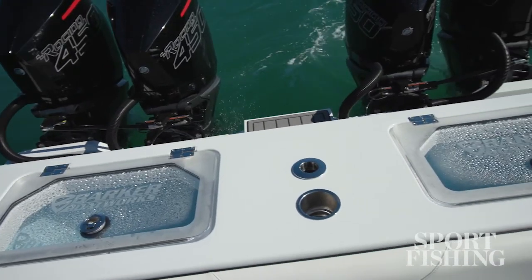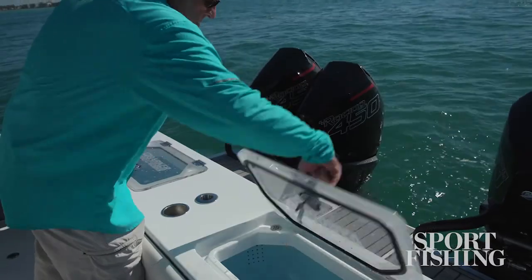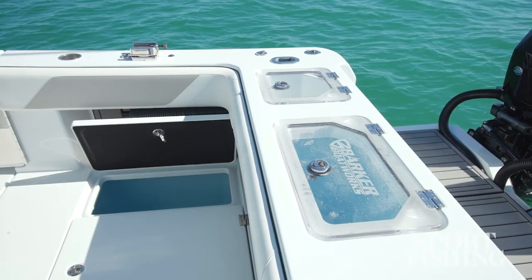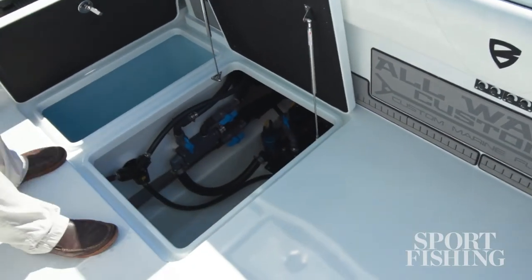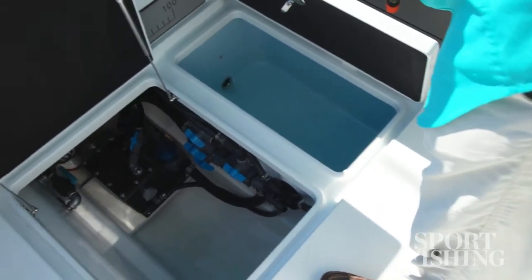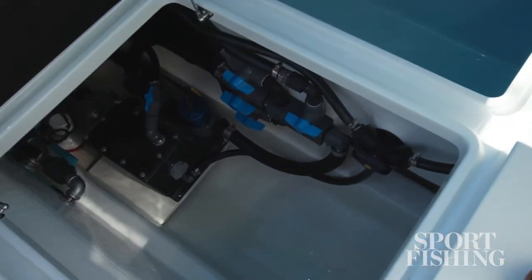Because we have this complete transom area, we've got room for two 50-gallon live wells, and there are also two more 50-gallon live wells in the floor. Each side is fed by its own sea chest and dual 2,400-gallon-per-hour variable-speed pumps, so you can adjust them exactly the way you need them.